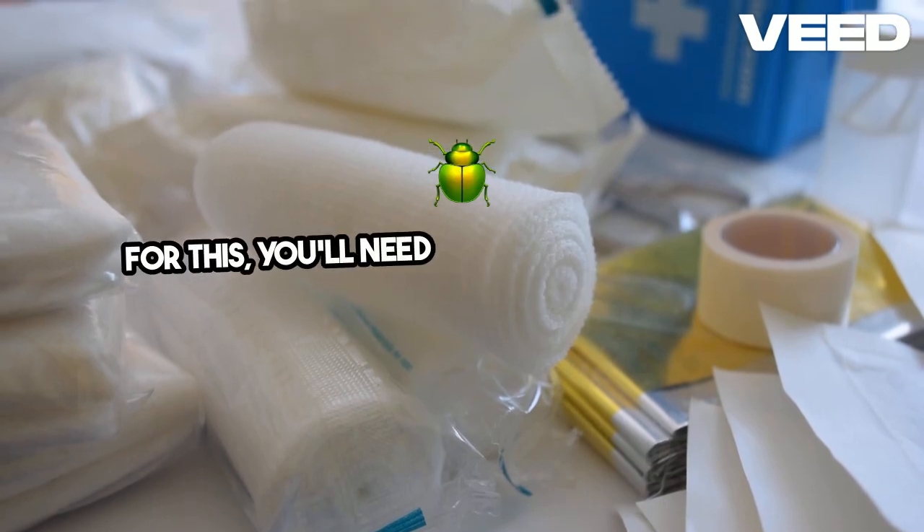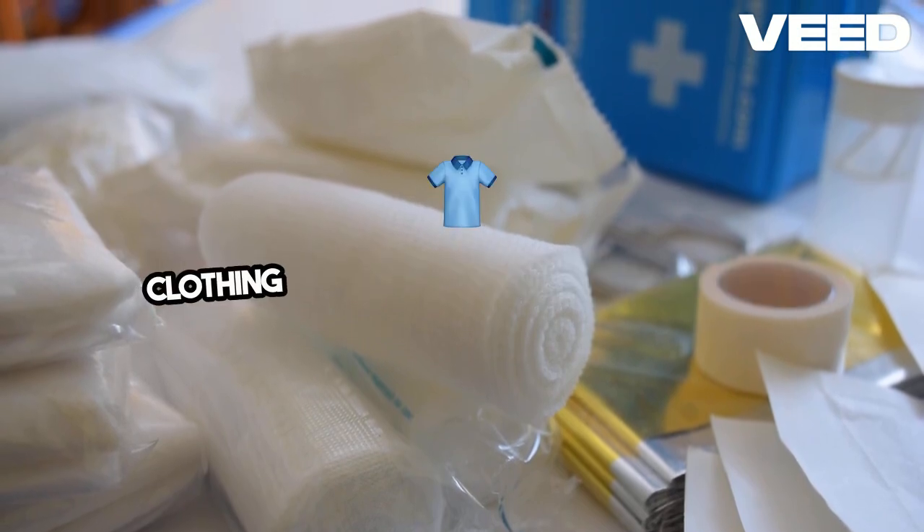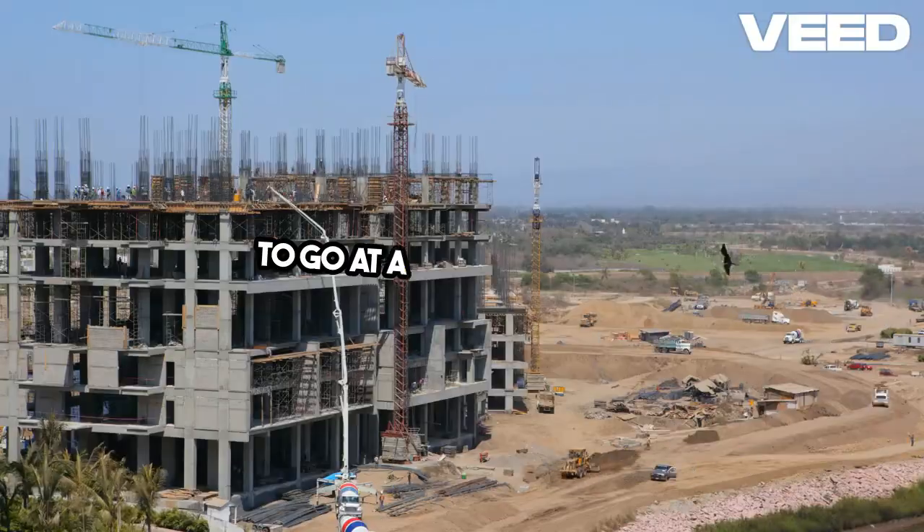For bugging out, you'll need a well-equipped bug-out bag. This should include essentials like food, water, clothing, and tools, all packed and ready to go at a moment's notice.